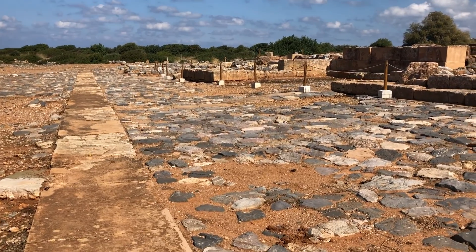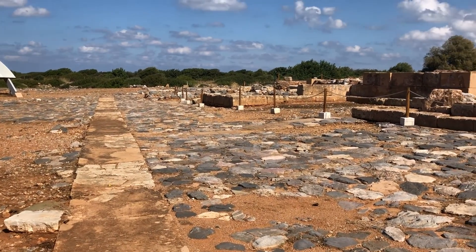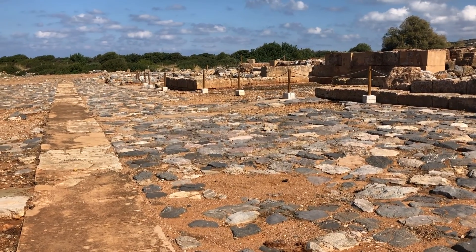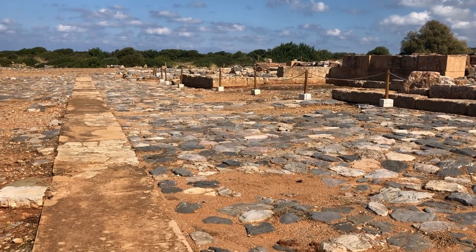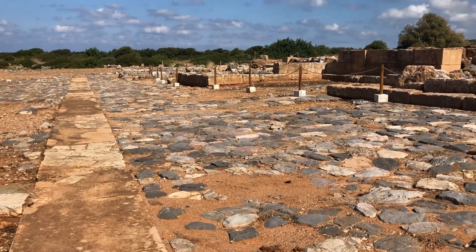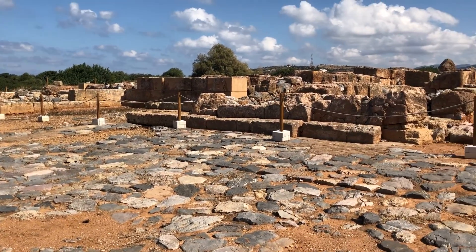This does look like just a bunch of old stones. It's a lesser palace than Knossos, it's called Malia, but what I like about it is that Arthur Evans didn't do anything to it, so everything you see hasn't been tampered with. I think it was subject to a massive earthquake or something, and it was never rebuilt.